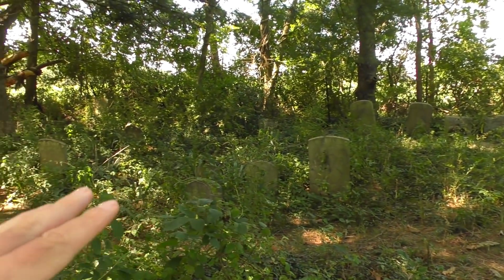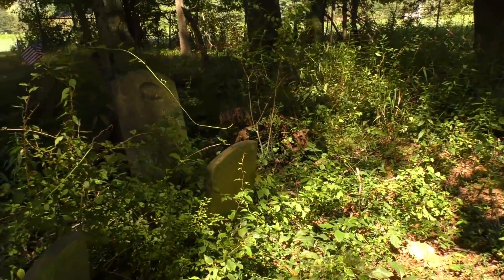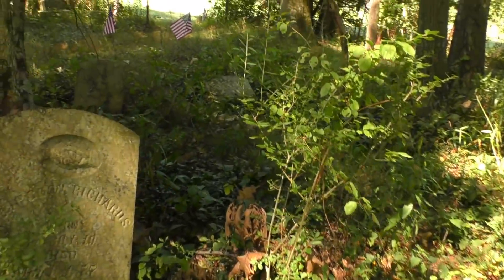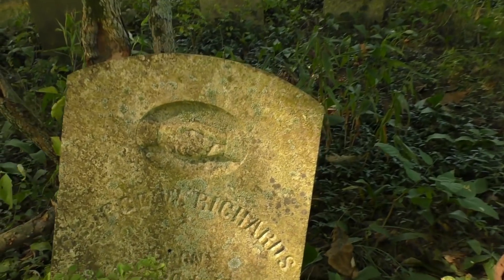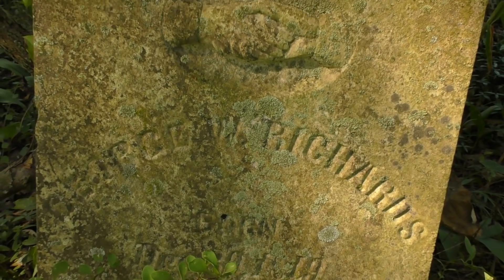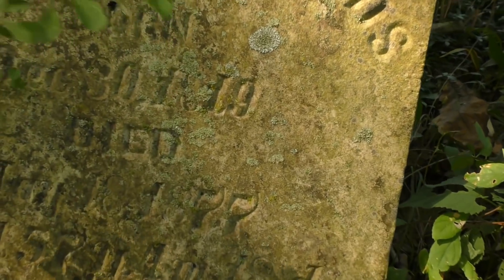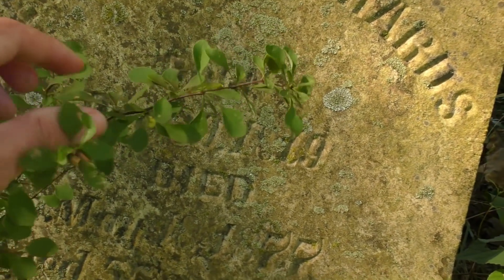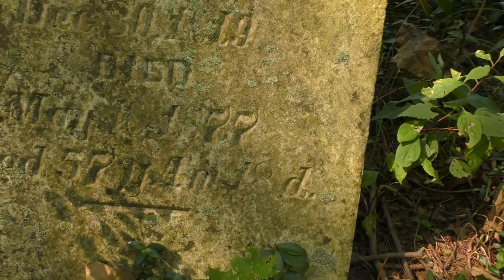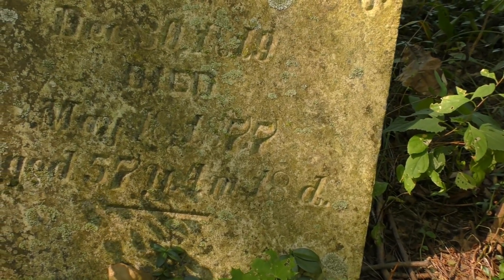I'm going to check things out over here — it's more overgrown in this area. We got Richards here. These are barberry plants, they've got thorns. Looks like 1877 when they died, aged 57 years old.